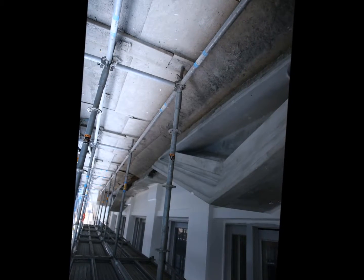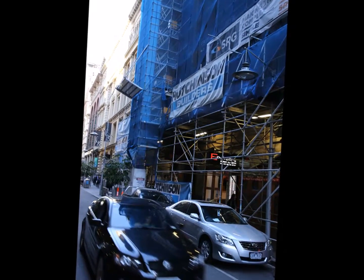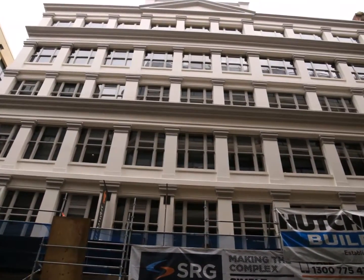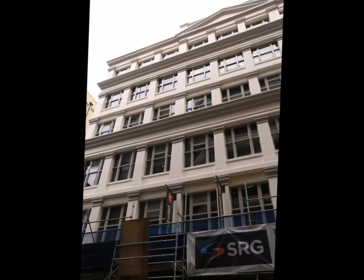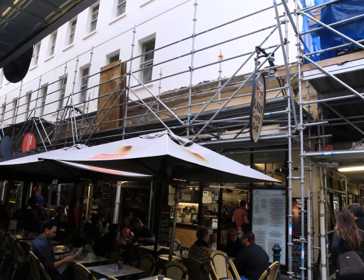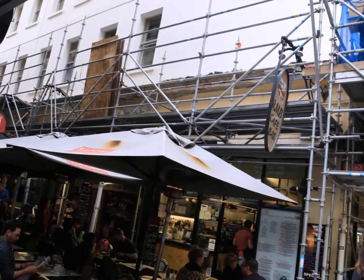As part of a building upgrade, SRG Ltd. in collaboration with Hutchinson Builders were engaged to undertake extensive render and concrete repair works to the external facade of this heritage listed building. Works included pinning and replacing render, as well as rebuilding large sections of the building ledges and other decorative features of the facade.